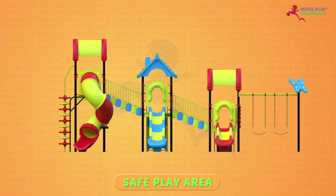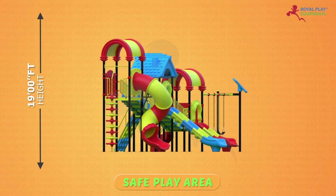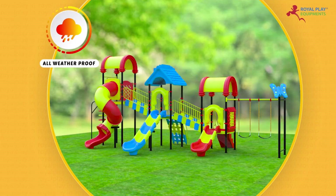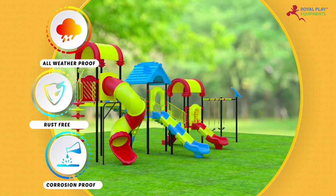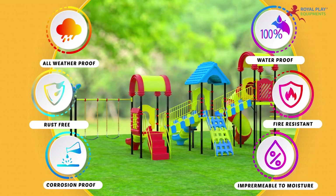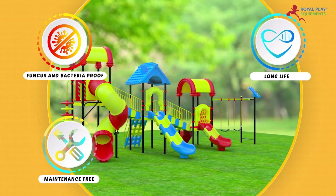The safe play area is 19 feet height, 40 feet length, and 23 feet width. It is all weatherproof, rust-free, corrosion-proof, waterproof, fire-resistant, impermeable to moisture, fungus and bacteria-proof, maintenance-free, long-life, and durable.